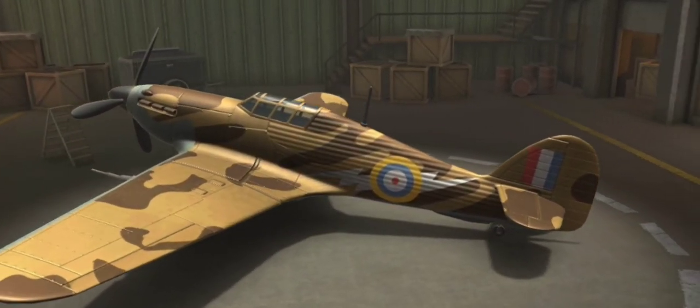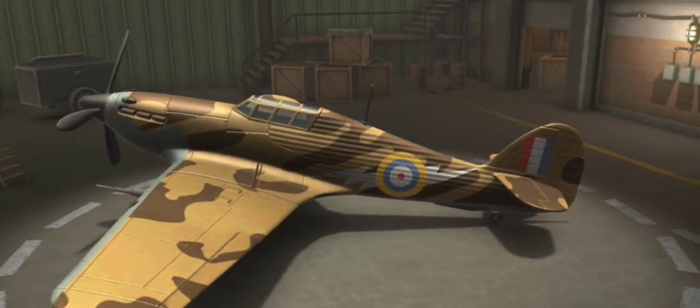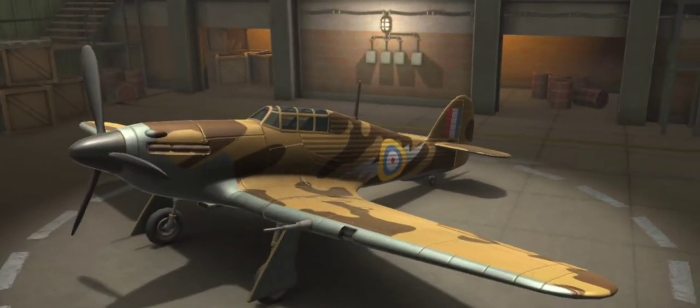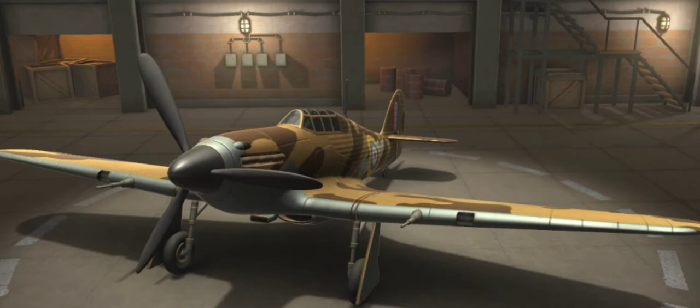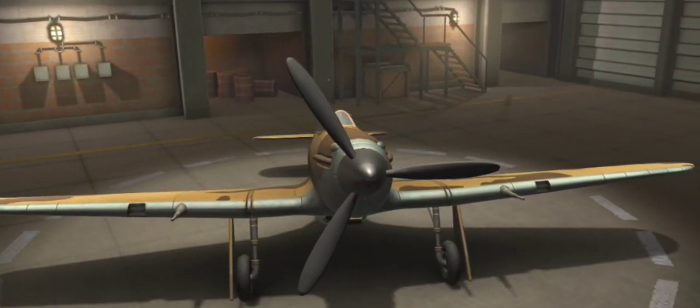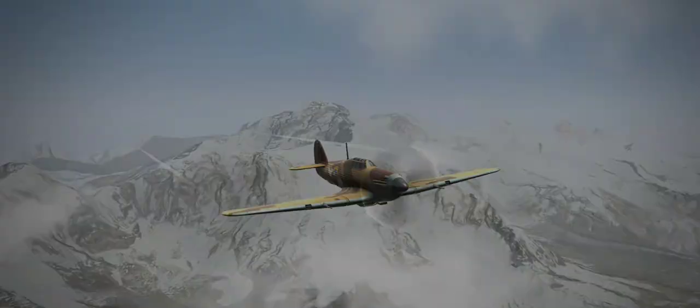It is a British single-seat fighter aircraft used from 1930 to 1940, that was designed and predominantly built by Hawker Aircraft Limited. During the era in which the Hawker Aircraft Company developed the Hurricane, RAF Fighter Command comprised just 13 squadrons, all biplanes furnished with fixed-pitch wooden propellers and non-retractable undercarriages.